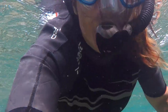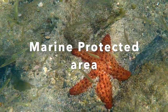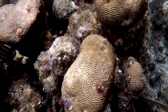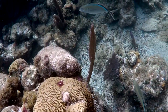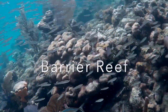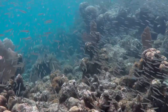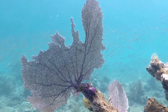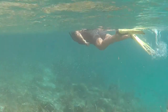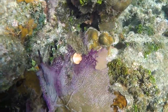Cayo Cochinos are all managed by the Honduran Coral Reef Fund and are recognized as a marine protected area. The coral reef found here is part of the second biggest coral reef in the world: the Meso-American barrier reef. Cayo Cochinos are one of the most important parts of the Meso-American barrier reef system, and this environment and water have been protected as an ecological marine reserve since 1994.